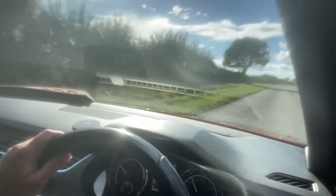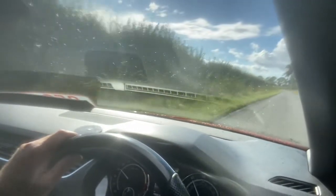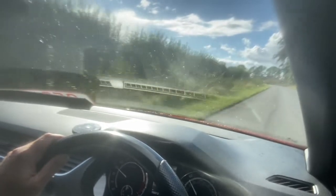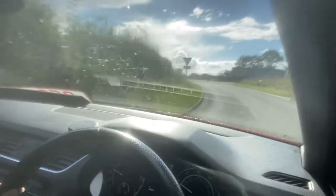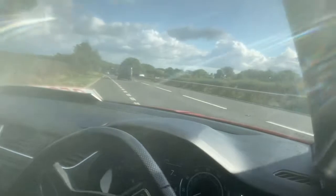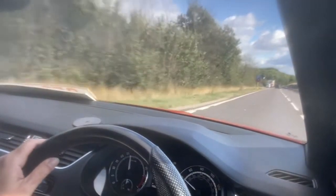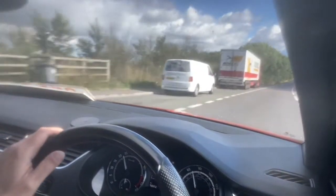Extremely comfortable, very easy through the bumps. The braking is all good as well. Nice easy visibility. Great acceleration.